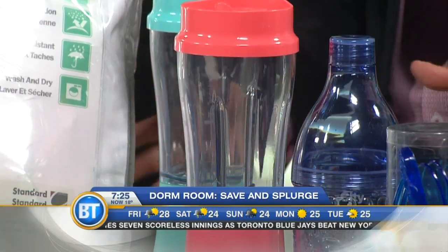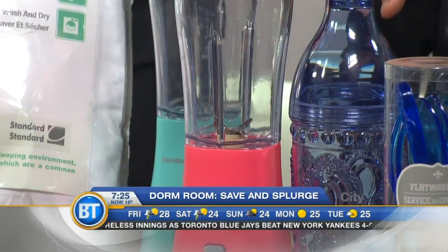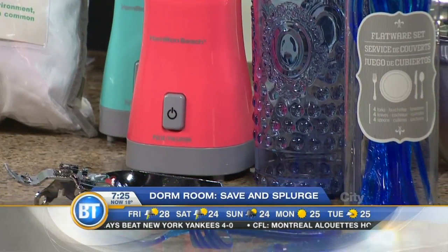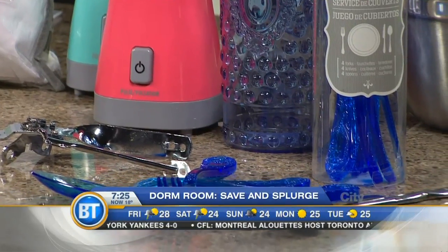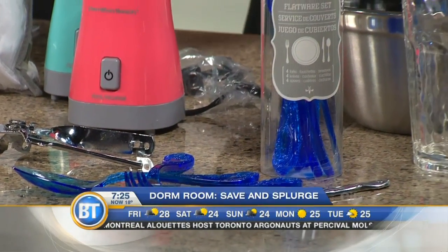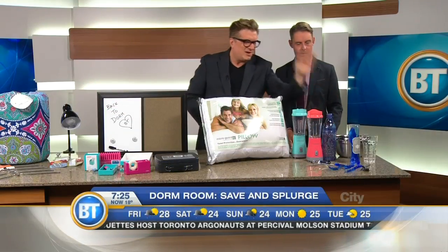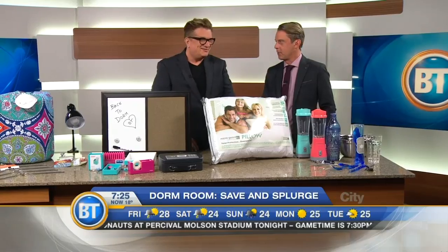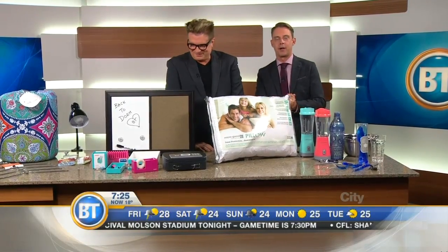Running out of time — last thing for kitchenware: go with dollar store stuff. Don't invest in heavy china or send things from home. Spend a dollar or two on fun water bottles, classic plastic utensils, and your kids are all set. Great ideas as always, Carl. We'll be back with more Breakfast Television right after this.